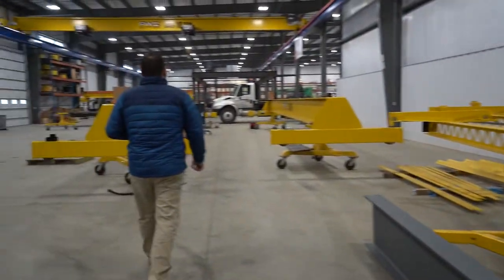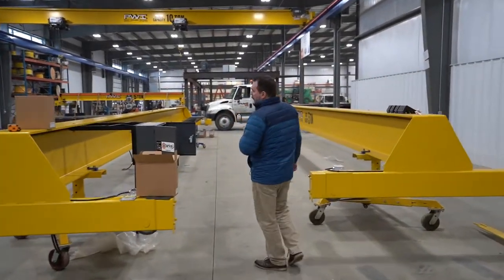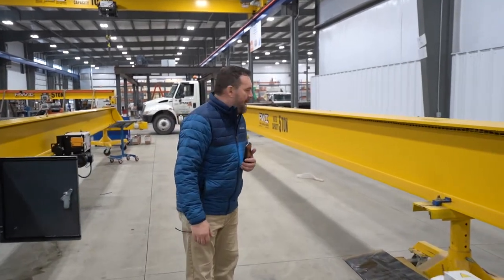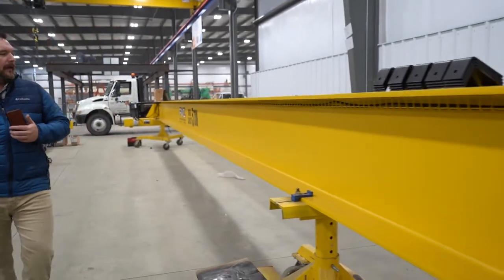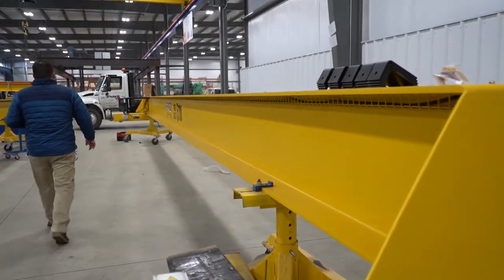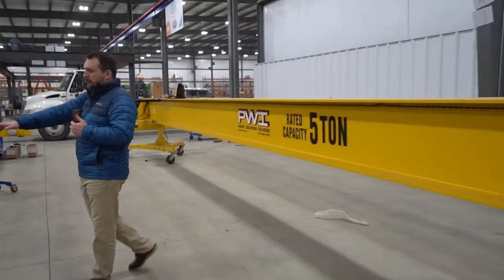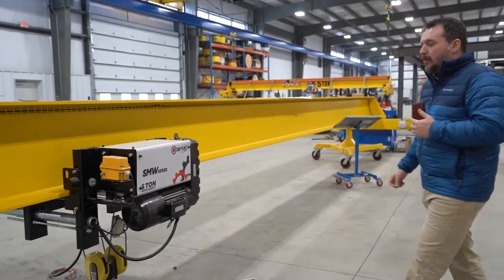Over this direction we have two bridge cranes going somewhere in the country — I don't believe these are local. We have a five-ton bridge crane on about a 40 to 45-foot span, getting ready to have a hoist put on. This one may be a wire rope hoist, just like this one here, which is an SMW series five-ton capacity wire rope hoist.